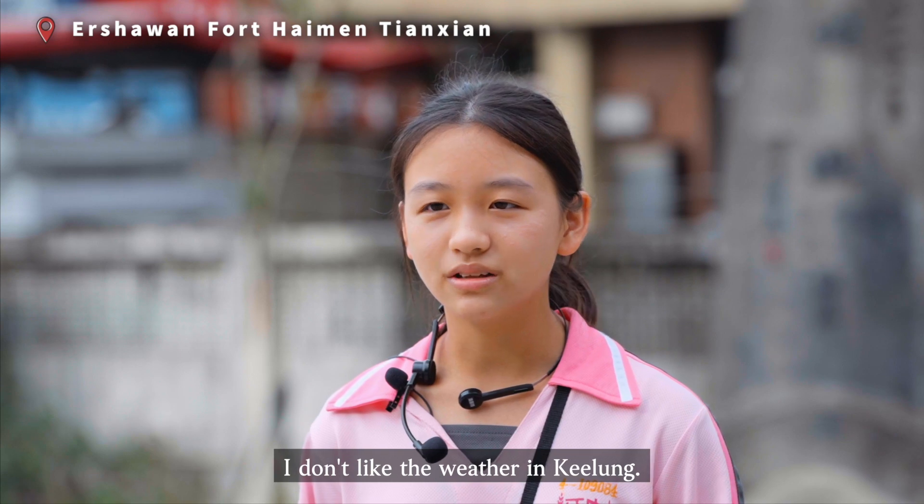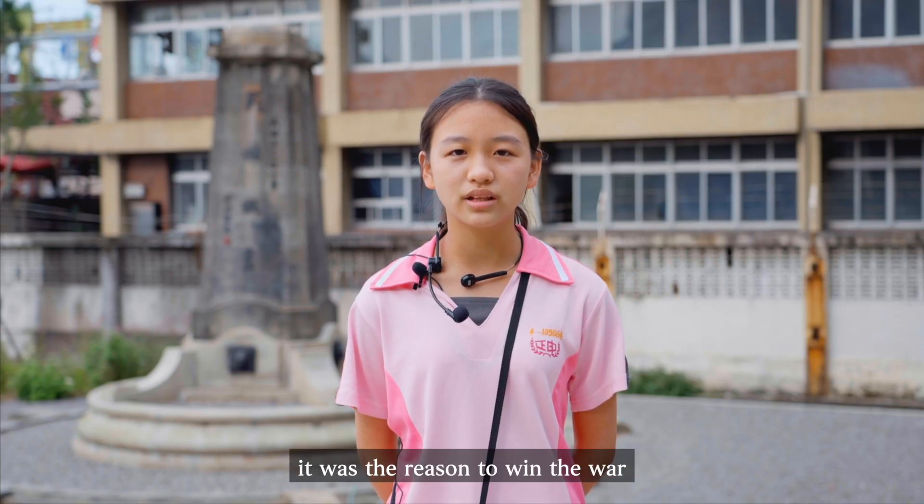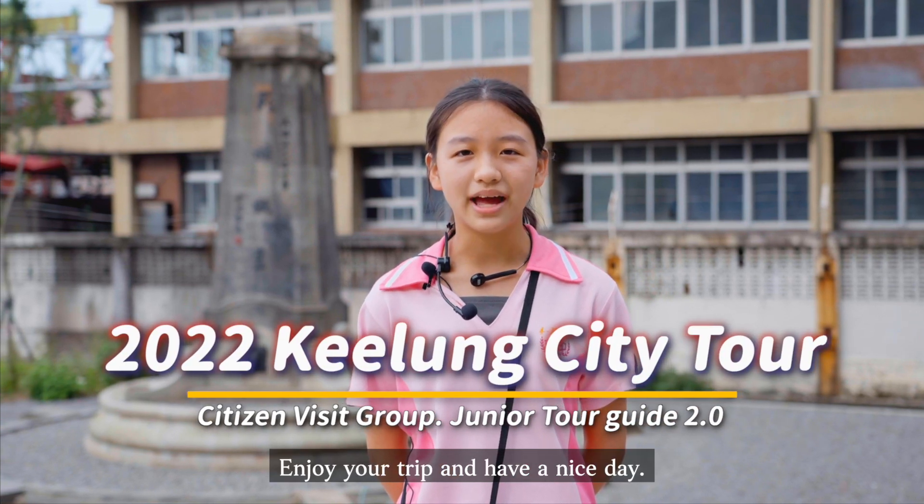For a long time, I didn't like the weather in Keylong. But then I learned it was a reason to win the war and keep our city safe. Thank you everyone, enjoy your trip and have a nice day.